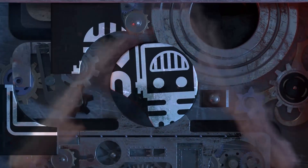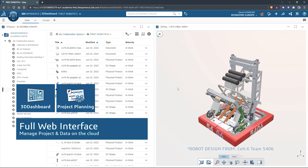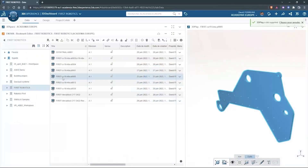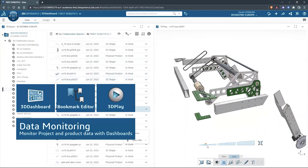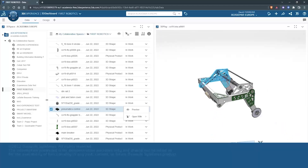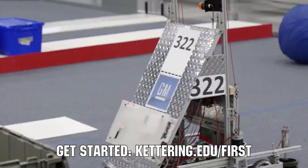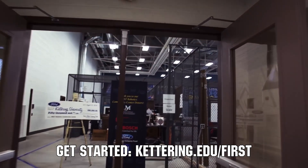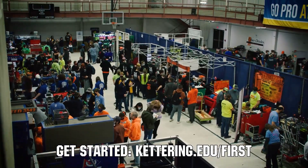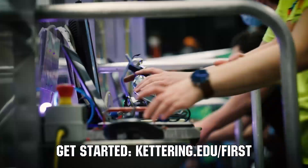This video on First Updates Now is made possible by viewers like you and also the following sponsors. SOLIDWORKS is free for FIRST teams. Over 80% of US engineering schools and 370,000 plus companies use SOLIDWORKS to design great products. SOLIDWORKS can help you design a great robot on desktop or on the cloud. Go to solidworks.com/first to register your team. At Kettering University, over 30% of the student population was in high school robotics. These same students have received a portion of over $7 million in scholarships. Scholarship applications for FIRST students are now available — get more information at Kettering.edu/first.